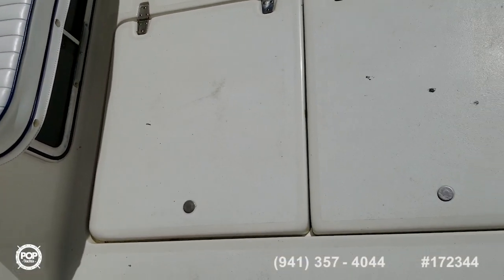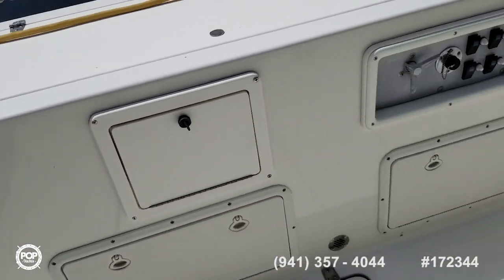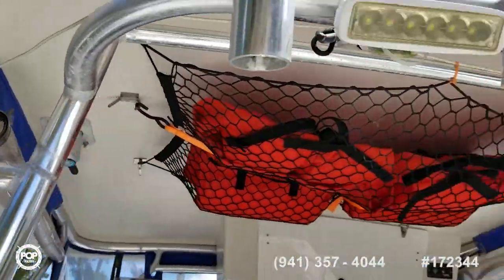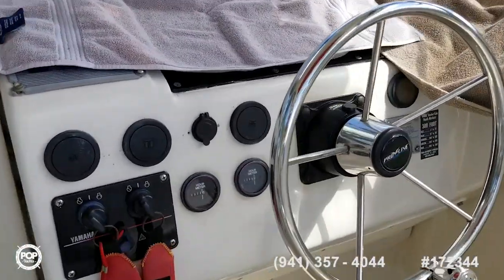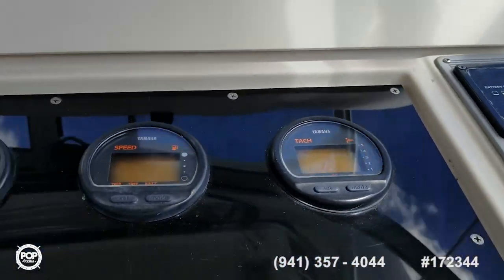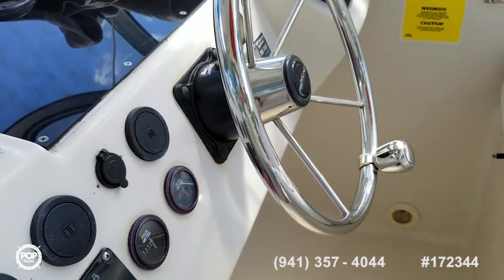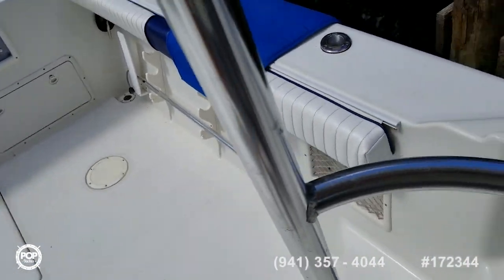There's a big fish box here. All of the bait wells and raw water wash down are shown in the photos online. There are your gauges — pretty engines. There's your engine controls. This boat is in really nice shape, so you've got an option: you can keep the existing engines, or this is a perfect vessel to repower as well.